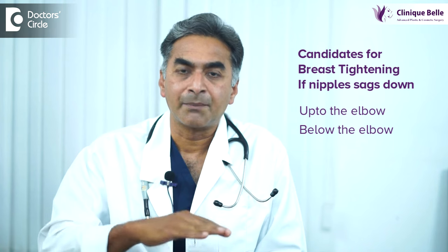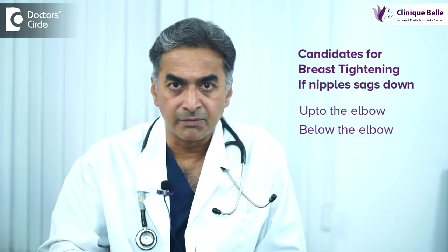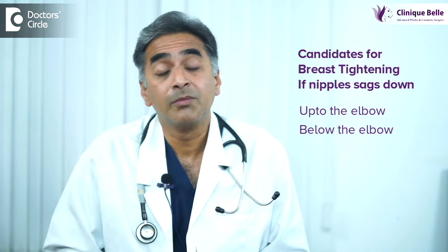If the nipple area sags down to the elbow, below the elbow, or even beyond that, then you may be a candidate for a breast tightening procedure. Typically this happens after pregnancy and breastfeeding — the breast gets deflated with tremendous loss of volume and the skin shrinkage is not up to the mark. In such people, a mastopexy is indicated.